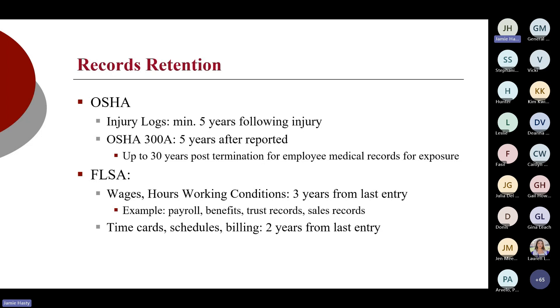For the Fair Labor Standards Act — FLSA — wages, hours, and working conditions need to be kept at least three years. If you get audited, they're going to pull a minimum of two years of all time cards, pay plans, commission plans, and payroll records. However, if you've been audited before and they're coming back, they'll ask for three years. Best rule of thumb: just keep them for three years.